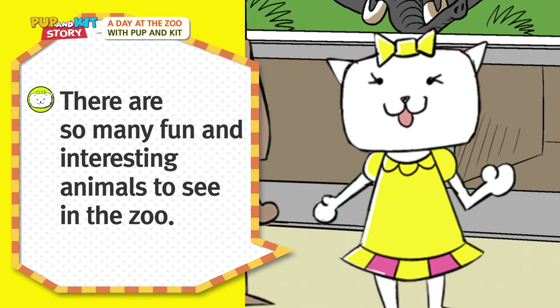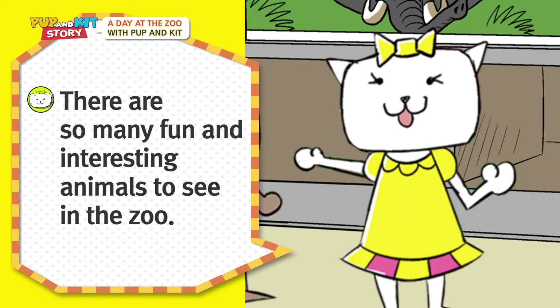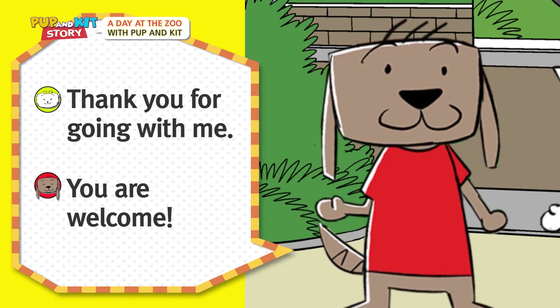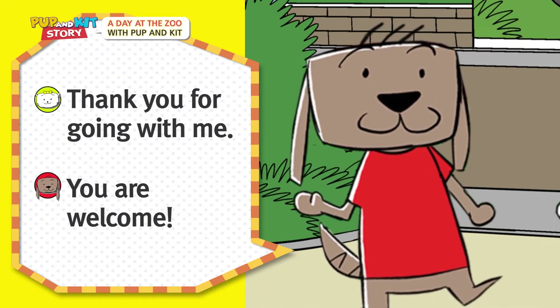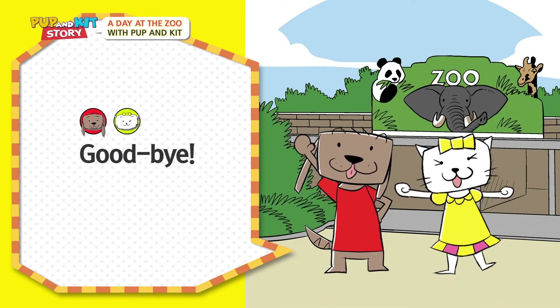There are so many fun and interesting animals to see in the zoo! Thank you for going with me! You are welcome! Goodbye!